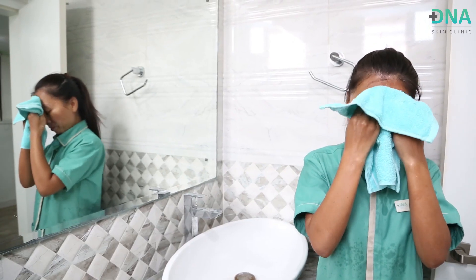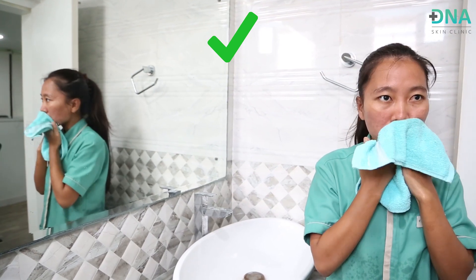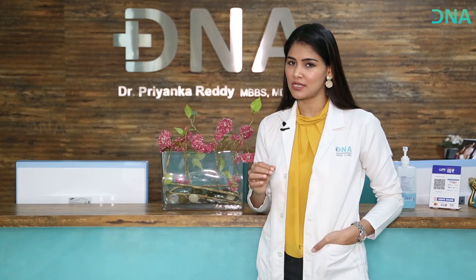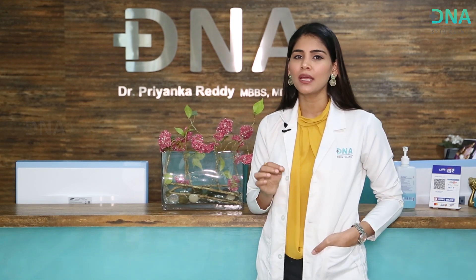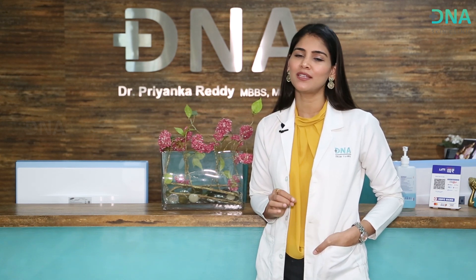After you're done taking the cream off your face and washing it, gently dab it with a cotton cloth. Do not rub your skin — gentle dabbing would be enough. Following that, you need to apply a moisturizer given by the doctor at DNA. Please do not use moisturizers you already have at home or are buying yourself. Use the specific moisturizer that will help in calming and soothing your skin.